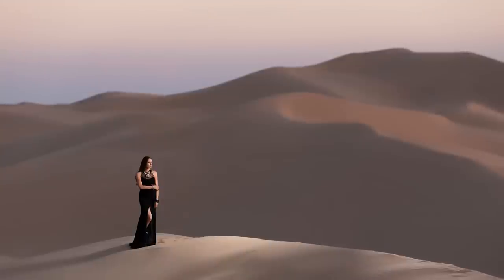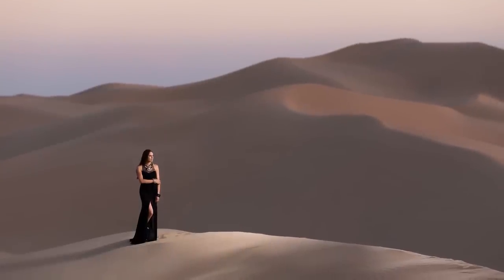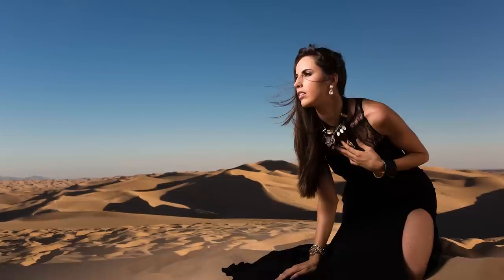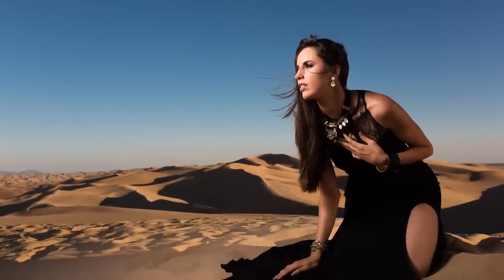On a quality standpoint, these are fantastic. Shooting wide open on these — sharp images. It's incredible what they've done with chromatic aberration mitigation. Edge to edge they're fantastic. They have beautiful color, beautiful contrast. I love these lenses.